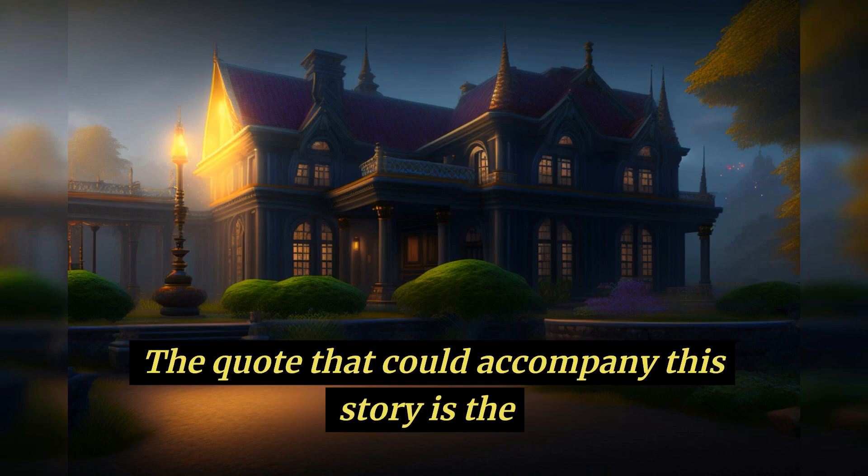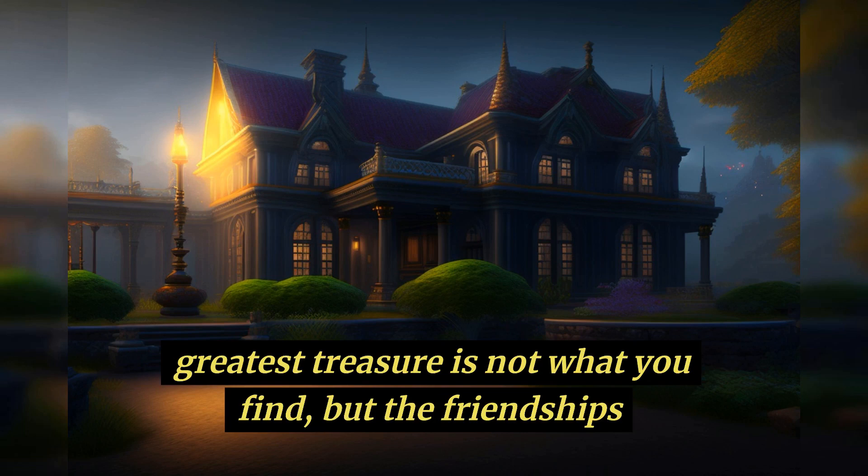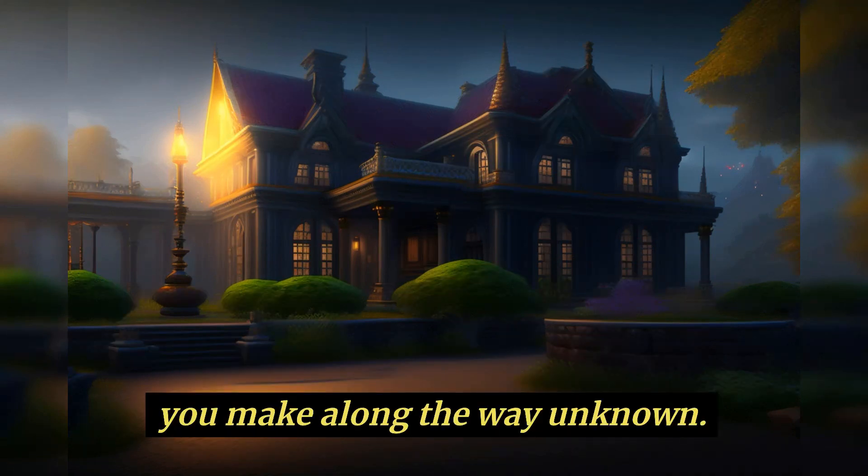The quote that could accompany this story is: "The greatest treasure is not what you find, but the friendships you make along the way." — Unknown.